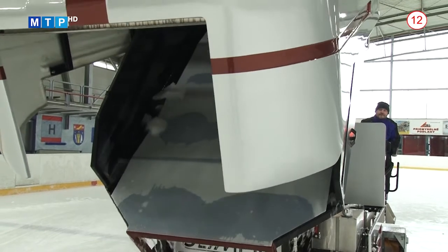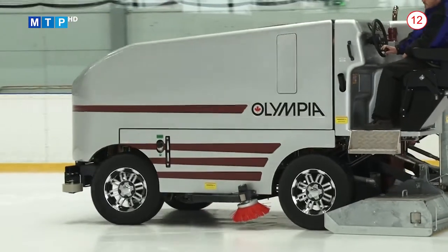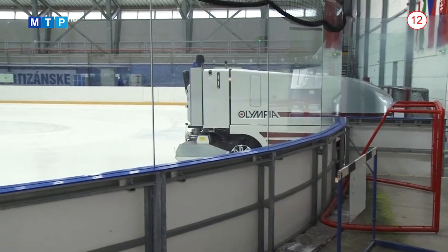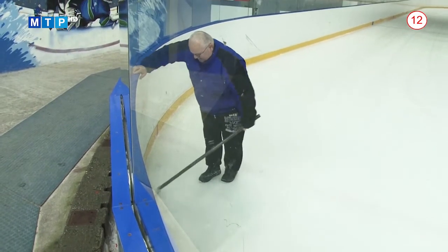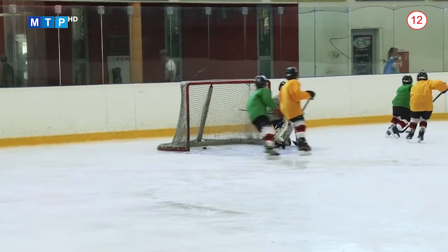Jej zakúpenie bolo možné na základe zmluvy o spolupráci so Slovenským zväzom ľadového hokeja, ktorú samospráva podpísala v roku 2018. Na rekonštrukciu hokejovej infraštruktúry zväz poskytol dotáciu vo výške 250 tisíc eur s 5-percentnou účasťou mesta. Z tejto dotácie sa v apríli tohto roku realizovala rekonštrukcia ozvučenia a osvetlenia na zimnom štadióne v hodnote asi 67 tisíc eur. Nová rolba stála mesto približne 130 tisíc eur. Zvyšná suma sa použije na kompletnú rekonštrukciu chladiaceho systému pod ľadovou plochou, ktorá prebehne po skončení tejto korčuliarskej sezóny, niekedy v apríli budúceho roku.